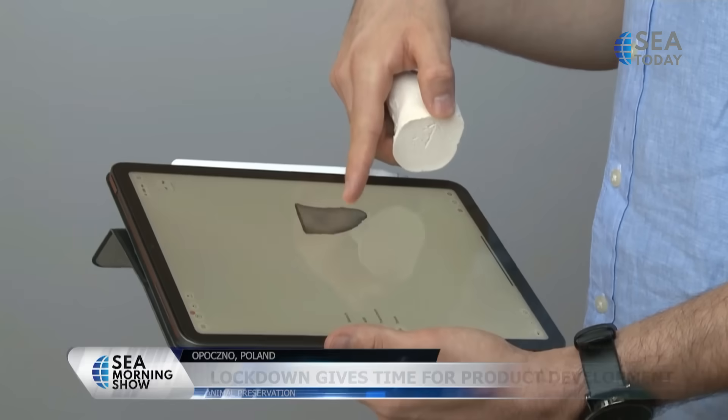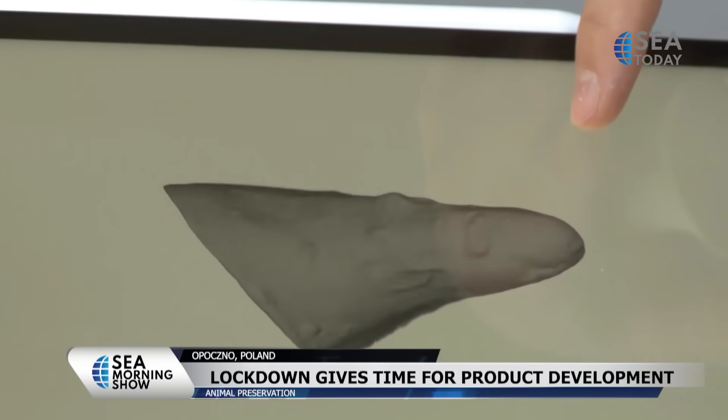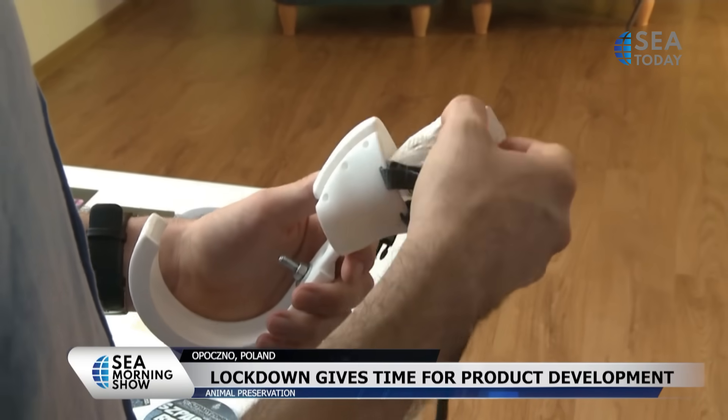Eventually he hopes to set up a business making the prostheses. The lockdown during the pandemic gave him the time and opportunity to work out the smallest details of the process.